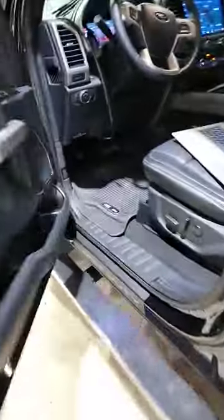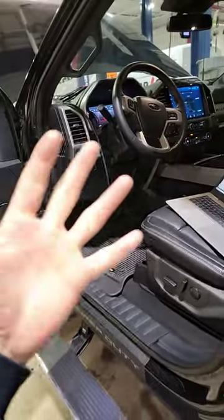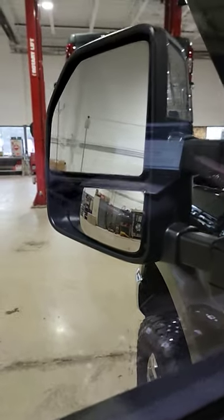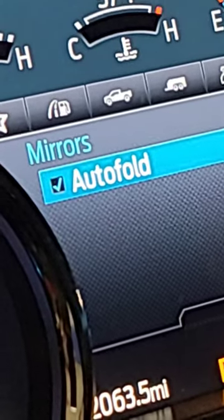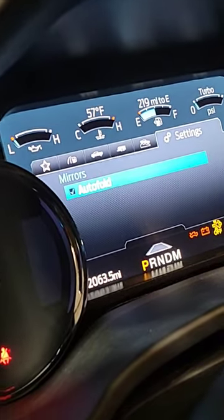Welcome back to the channel. It's Tuesday and I want to answer the question you all have been asking me: why aren't your power folding mirrors auto-folding when you lock or unlock your truck? We've gone over this with FORScan and gone through all the settings — they are enabled — but you're telling me you cannot check the auto fold box.